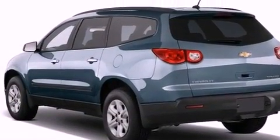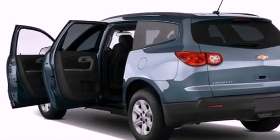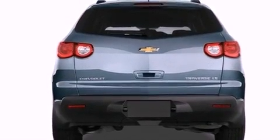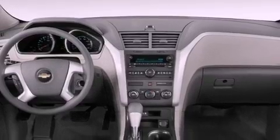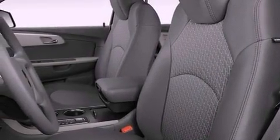Features include a low tire pressure indicator, air conditioning with automatic climate control, cruise control, a security system, fog lamps, traction control, side impact airbags, full power accessories, a rear window defroster, and the navigation system will help you get from point A to point B on time.